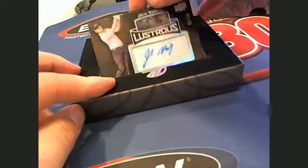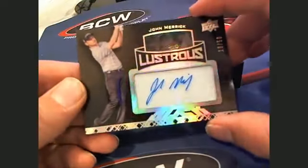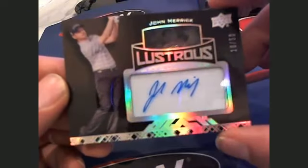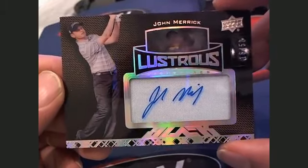Then we got a John Merrick Lustrius Auto. Look at this. John Merrick, letter M, going out to Chris T. There you go, Chris. And that's numbered 16 of 50, going out to Chris T.